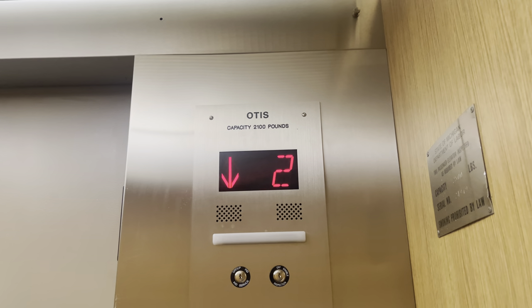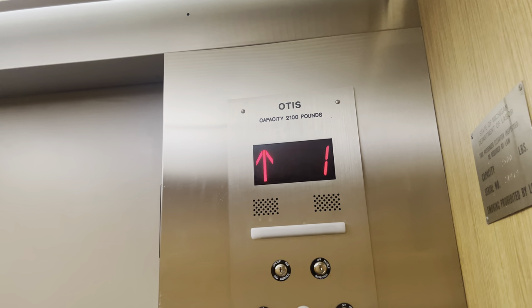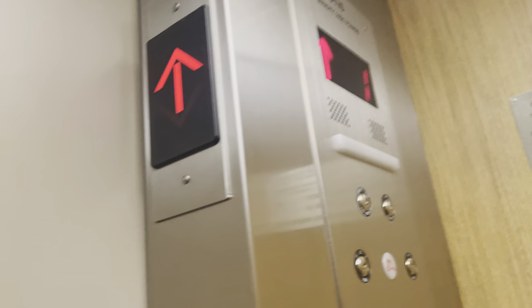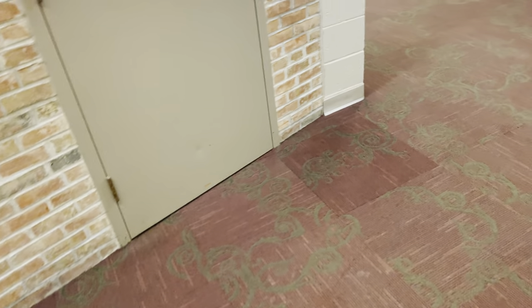I'm not sure what these look like — like these traditional buttons. Or maybe the old panel was right there. Yeah, that's it.